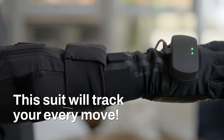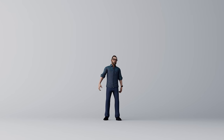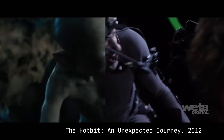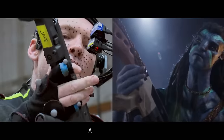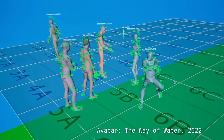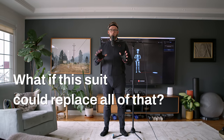This suit tracks my body's every move, not in a creepy way — in a computery way. This is me in a computer simulation of me. If you watch the behind-the-scenes videos for most big-budget movies or TV shows, you'll see how Hollywood does motion tracking, with a huge studio and expensive cameras and hardware. But what if this suit could replace all of that?